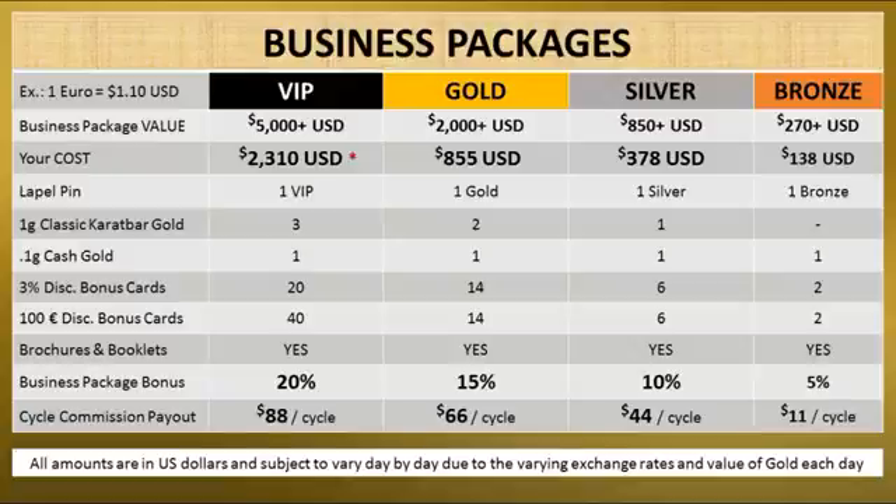Our economy package is called bronze. It has a value of over $270 US. Your cost is $138. It has a lapel pin, but does not include any classic carat bar gold. It does have one cash gold, 2 of the 3% discount bonus cards, 2 of the 100 euro discount bonus cards, and it will include the brochures and booklets. When you sign up an affiliate who buys a business package, your bonus will be 5%, and your cycle commission payout is $11 per cycle.